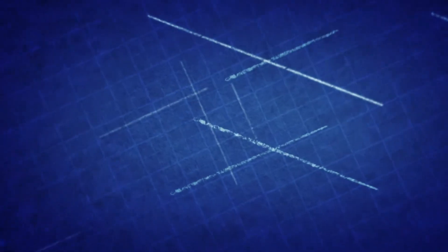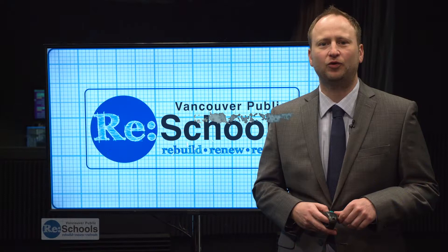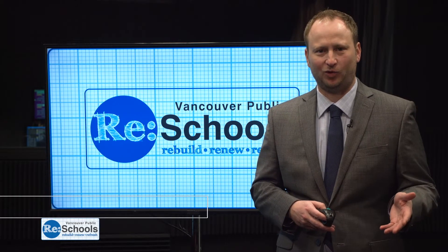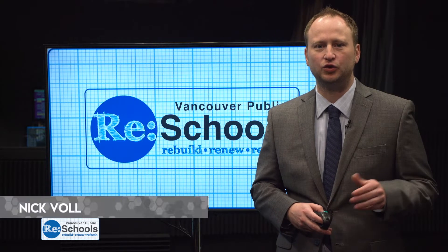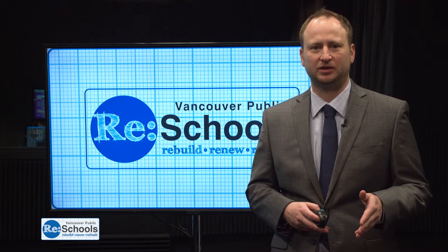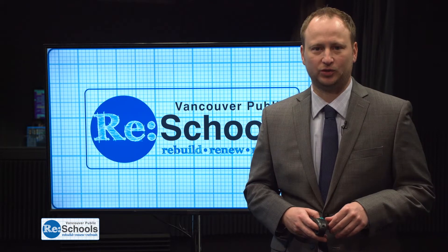It's time for a Re-Schools update, the latest on construction projects paid for with your bond dollars. I'm Nick Vole. We are seeing real progress on several new school buildings and new classrooms going in at existing buildings. And we're getting a look at the new downtown elementary school.